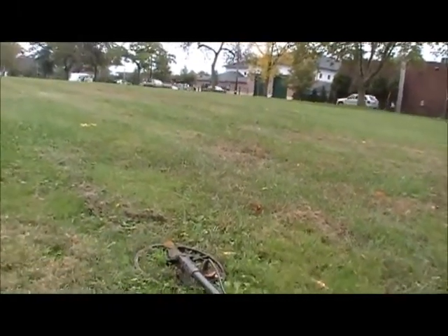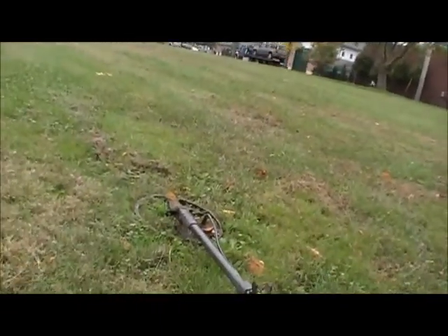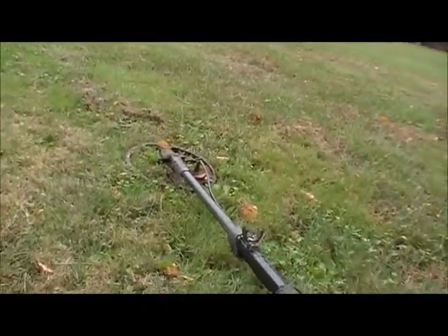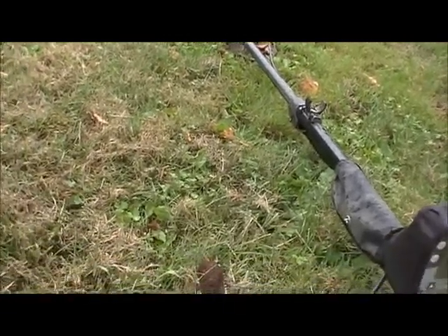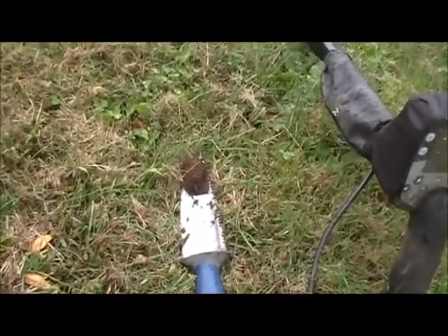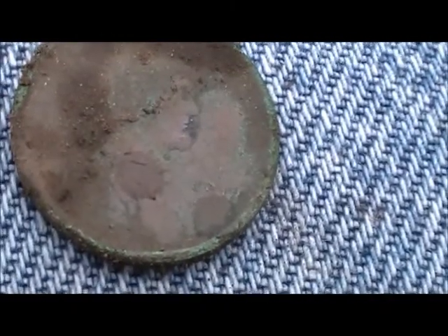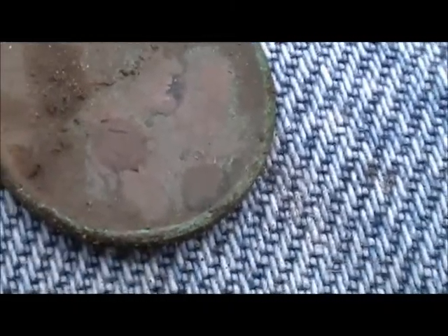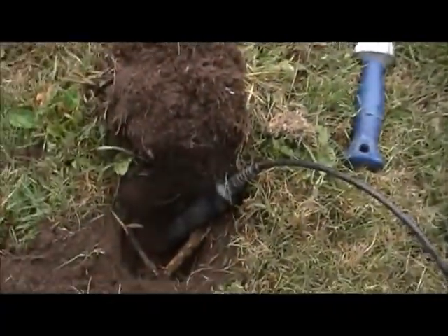I am back at this place, and it's raining of course, as always. I just made my first old coin find here. It's nothing special - I don't know if you can see that - but it's a 1917 Wheat Penny, and it was quite deep.